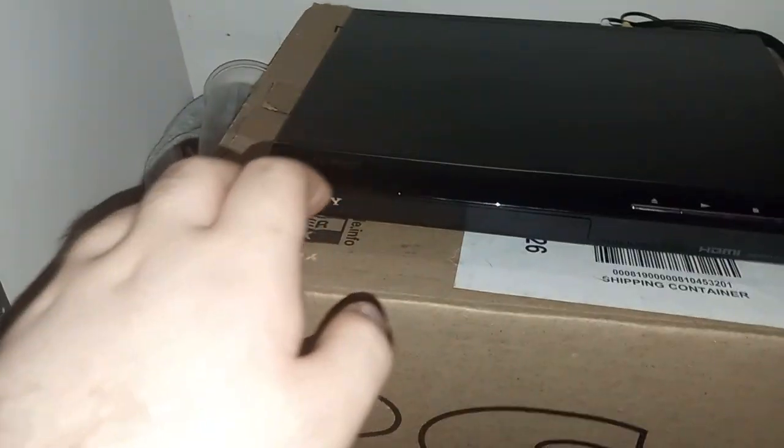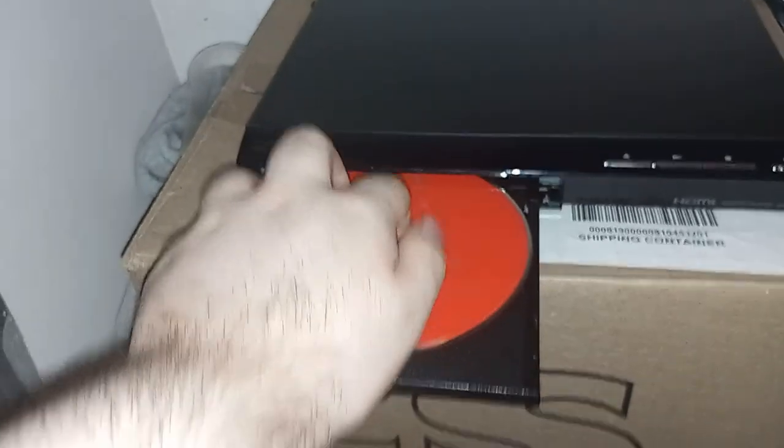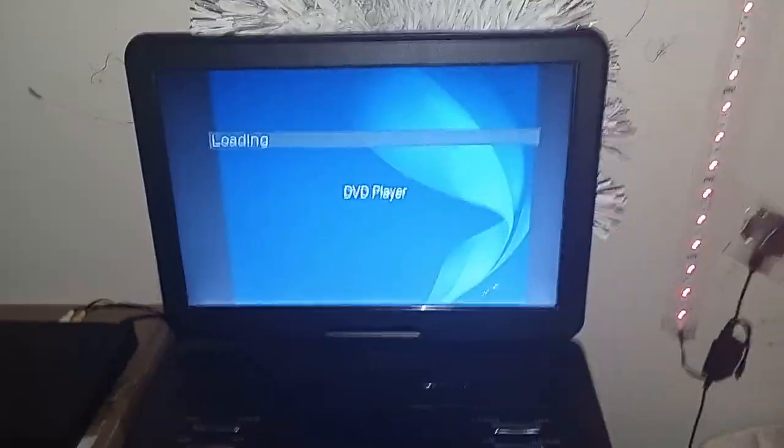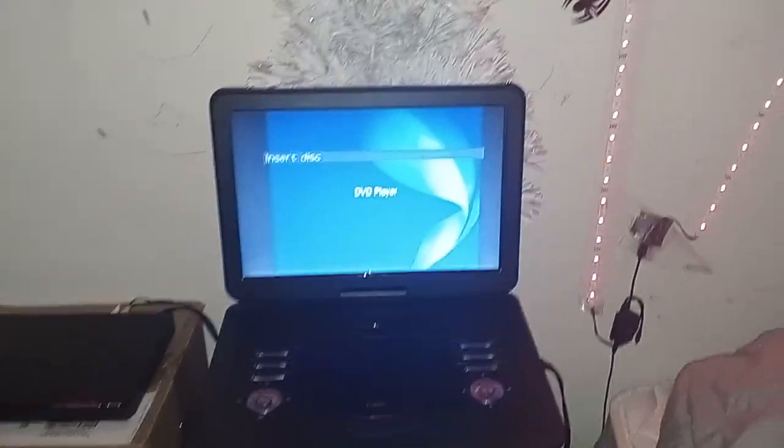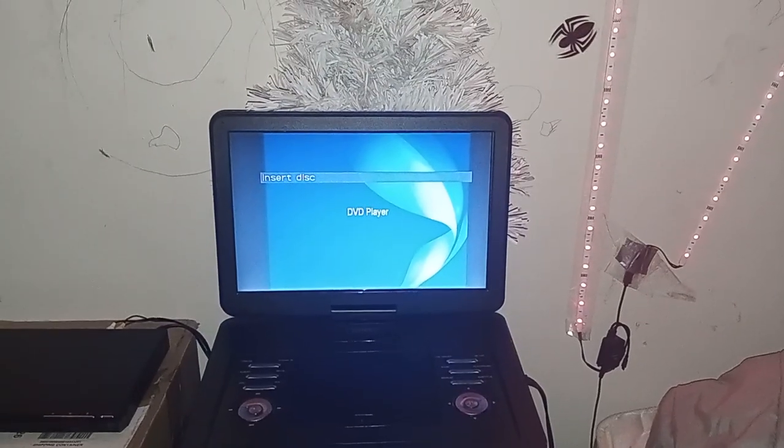That is pretty much it with the testing video. I hope you have enjoyed this video of testing out my DVDs on the Sony DVD player from my Wani portable DVD player. If you enjoyed this video, make sure to subscribe. Peace out.